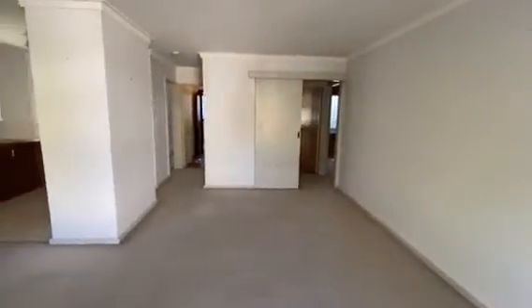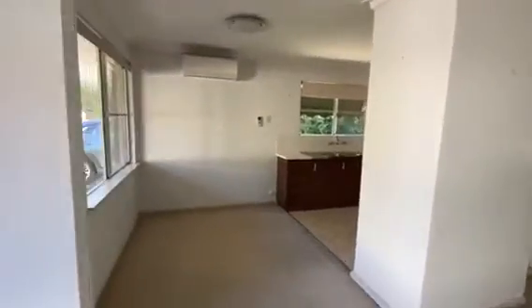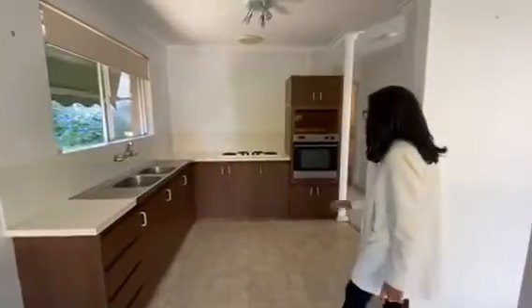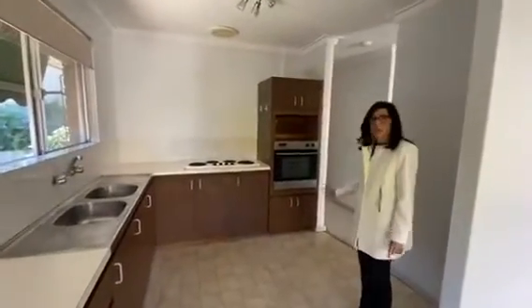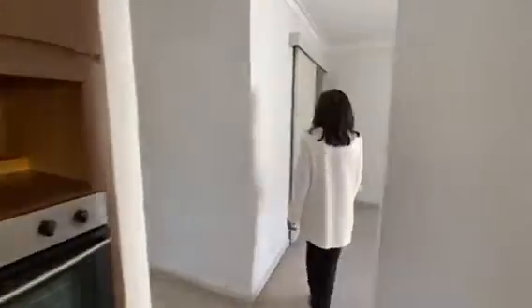Your living area is huge, and there's a separate dining room leading through to the kitchen, which has gas appliances and oven.